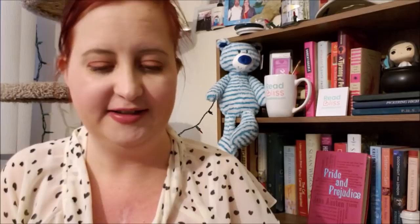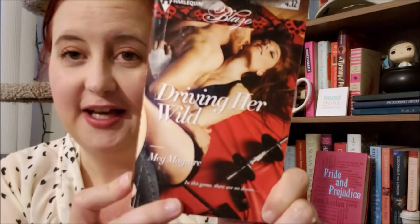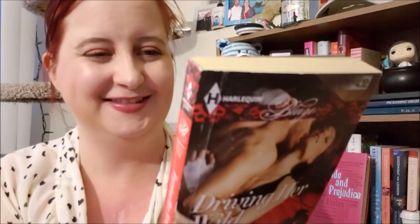Next up, talk about a spicy cover, you guys. This is Driving Her Wild by Meg McGuire, a Harlequin Blaze novel from November of 2013. Look at that cover — holy cow, this is going to be spicy. I mean, it's a Blaze novel, they always are. Perhaps he's her personal trainer — that's my thought process.